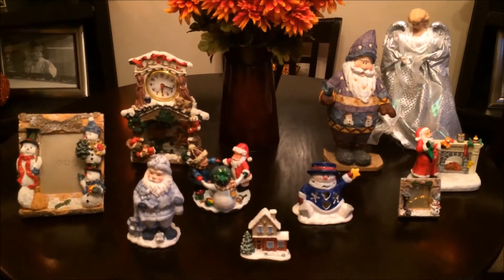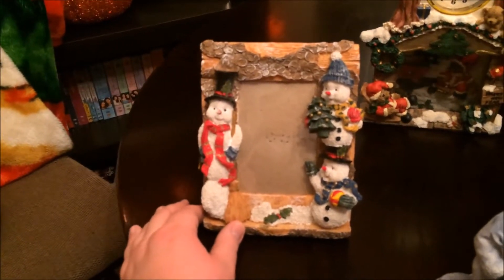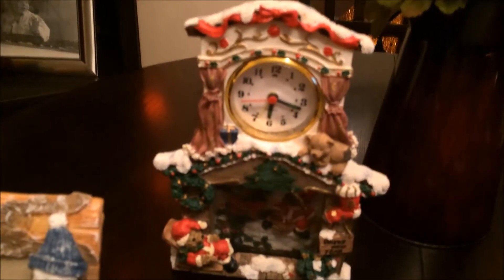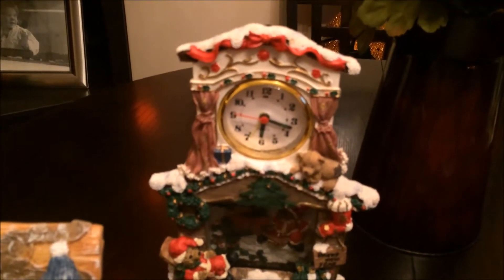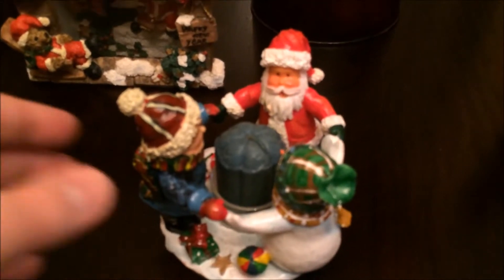All this stuff was free and most of it is in perfect condition. The first item I got was this picture frame — it has snowmen on it. The next item I got was this clock. I put batteries in to check if it works and it actually worked. It has a star that goes back and forth with each second and it is very cute, with a little bear scene in the background.